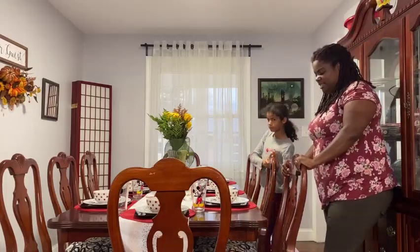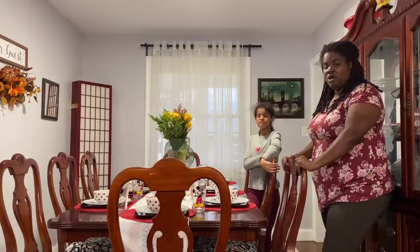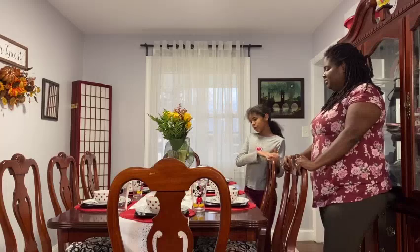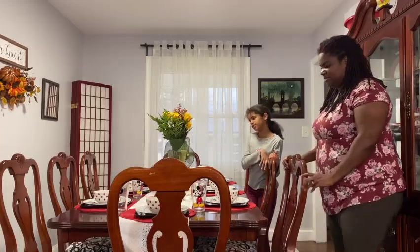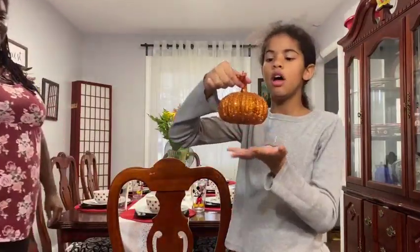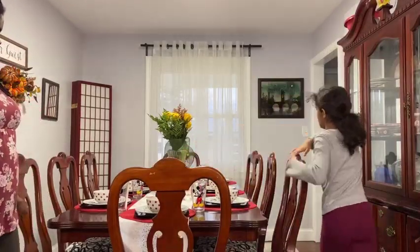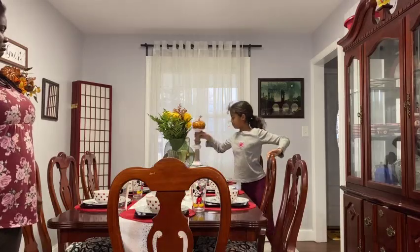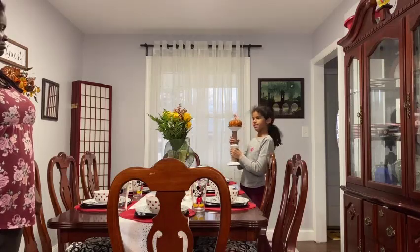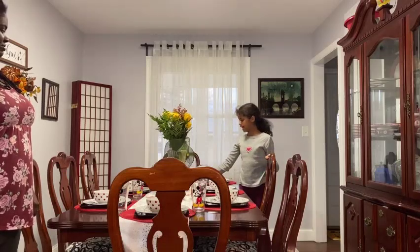Our dining room set is from Raymore and Flanagan and we got this about 12 or 13 years ago. We have decorations on the dining room — we got two of these pumpkins from Hobby Lobby, one is on a candle holder which was a gift from somebody, and we have leaves from the dollar store scattered around the table.